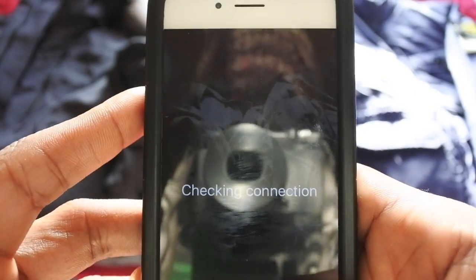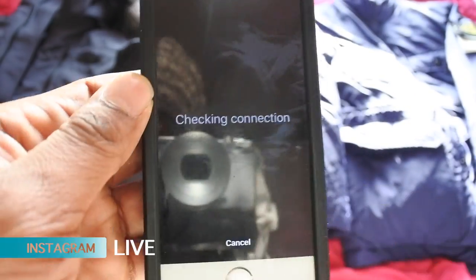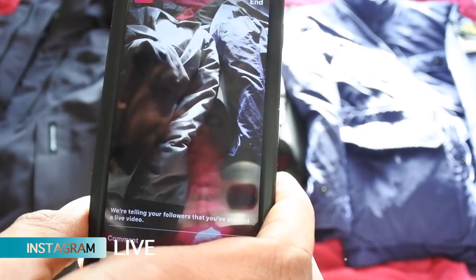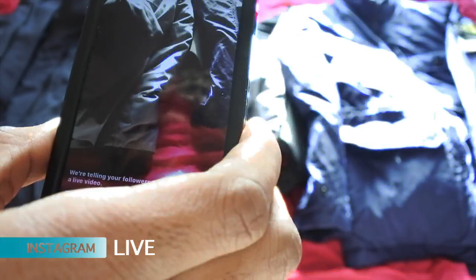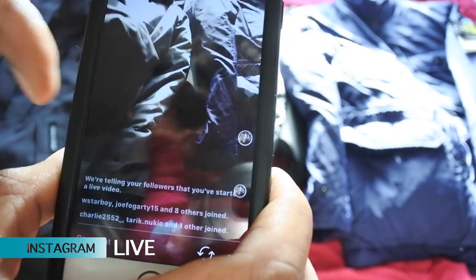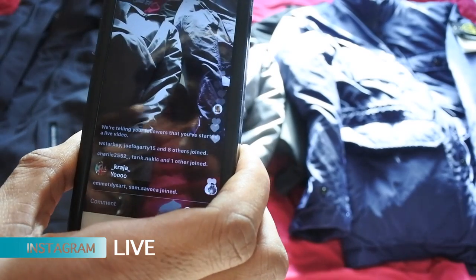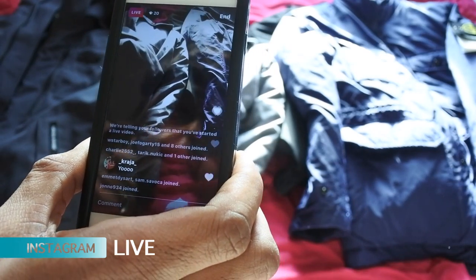Let's start the live video. Checking connection — let's see who's gonna jump on board. I know a lot of people are going to be at work, so for all the people that have jumped on right now, I'm actually doing a live video and you will see yourselves on YouTube in my next video.